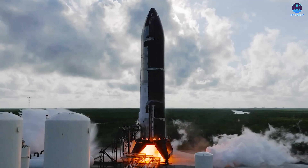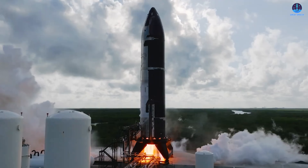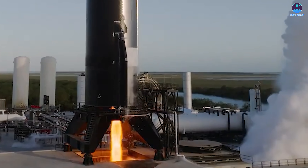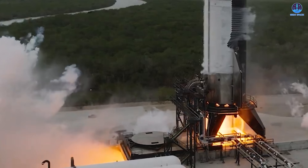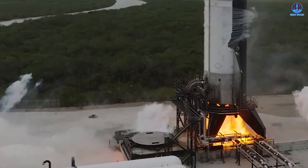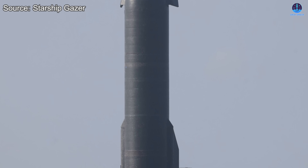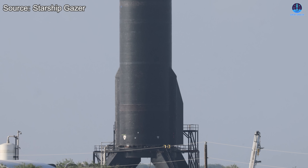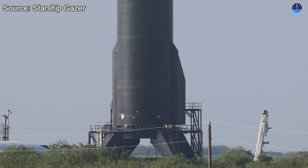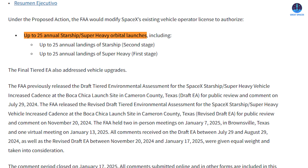Expansion would dramatically increase Starship's testing frequency. At the moment, Massey can handle its current workload comfortably, but that will not last. Within the next 6 to 12 months, as SpaceX ramps up production and prepares for a new cadence of flights, demand on the test site will rise sharply. Future flight schedules could include up to 25 Starship launches from Starbase per year, each requiring a rigorous sequence of pre-flight tests.